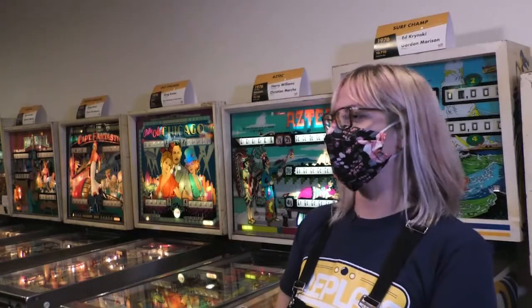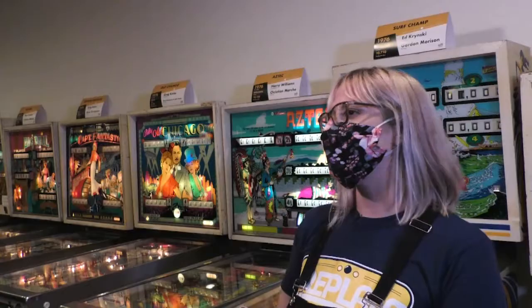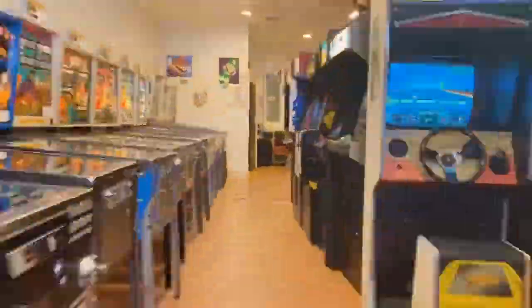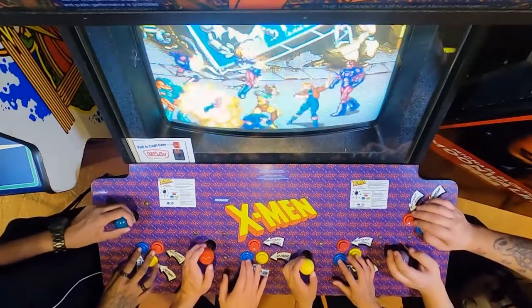Brian and Becky are just big gamers themselves. They love amusements, they love playing games, so I think that they amassed this collection and kind of felt selfish just keeping it all to themselves and wanted to share it with the rest of the world.